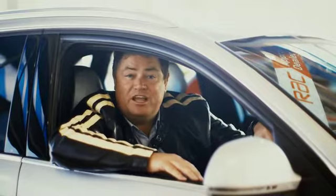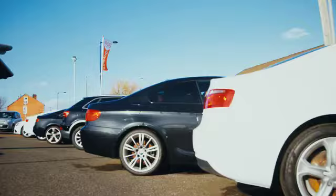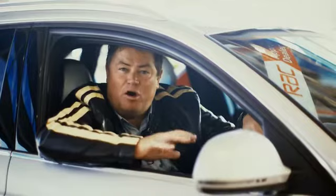So buying a car from an RAC approved dealer — what does it mean? It means reassurance and peace of mind. It means a great car and a dealer that's there to look after you. Being an RAC approved dealer is not just about being the biggest or selling the most cars; it's about offering top quality vehicles and exceptional customer service.